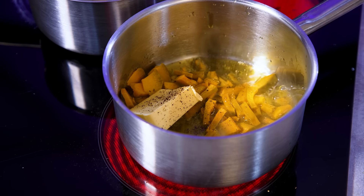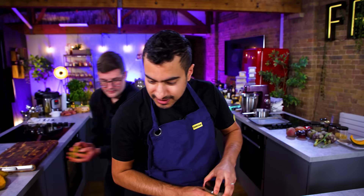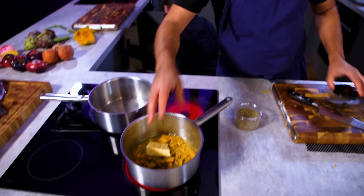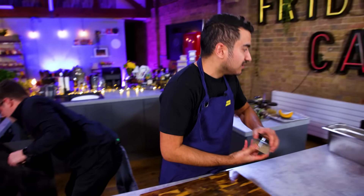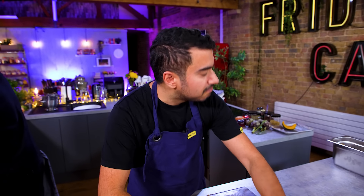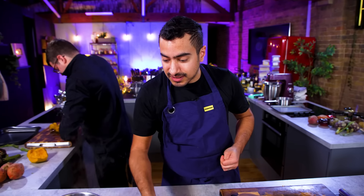I've got some extra virgin olive oil, chopped up delica pumpkin, butter, salt, pepper, and I'm putting some cumin in there, because roasted pumpkin and cumin go together. Monkfish is a very meaty, powerful fish — both texture and flavour are quite punchy — so it'll contrast and balance that out quite nicely.